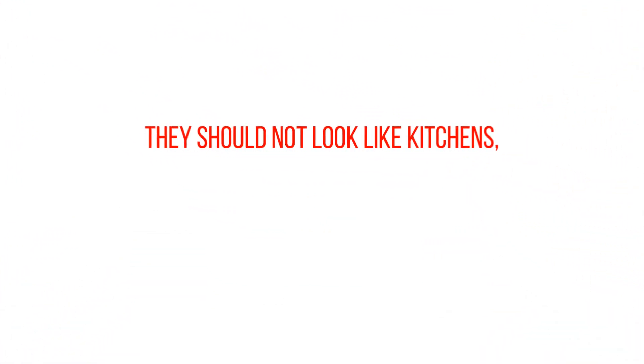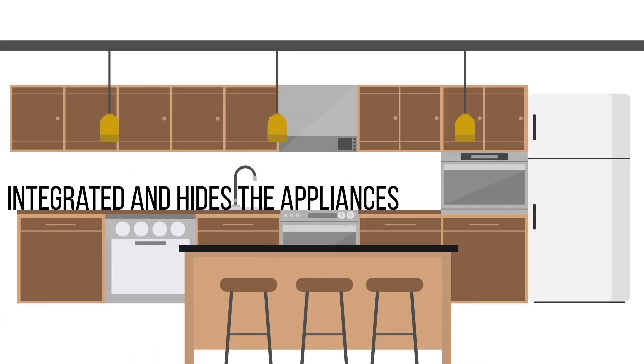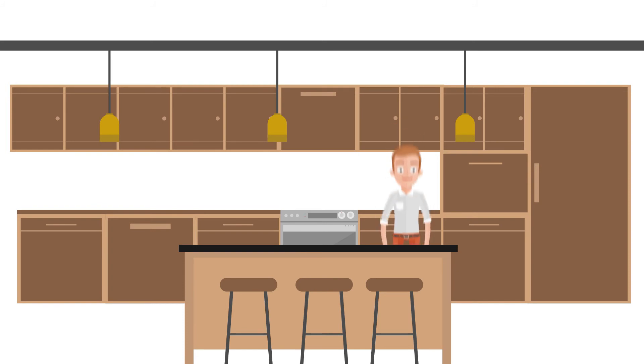The aesthetic approach to kitchens today is that they should not look like kitchens but should blend into the home and look just as nice as any other furniture piece. Modern kitchen design integrates and hides the appliances so they would blend into the kitchen cabinetry. Paneled dishwashers and refrigerators cannot be seen, cooktops are integrated, sinks can hide into the countertop, and even ovens can be tucked away behind sliding door mechanisms.